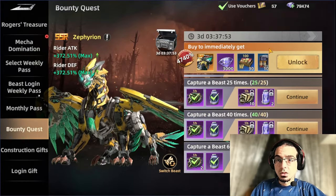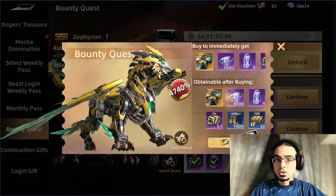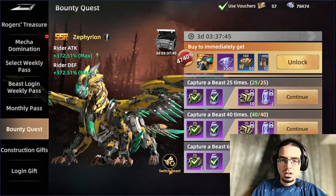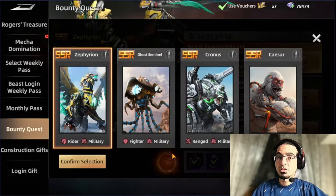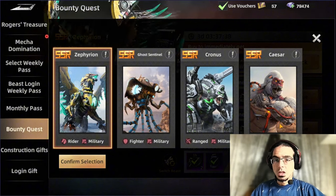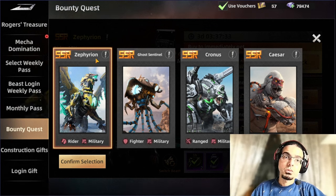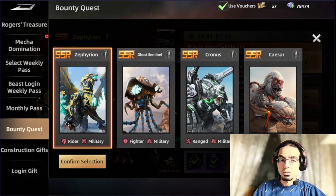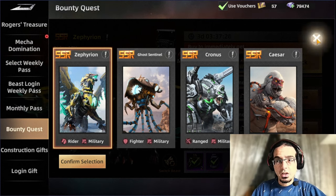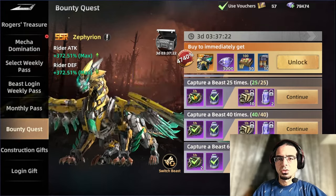Then we have the bounty quest. This is one of the great offers to be getting — $5 and you're going to be getting two of the selection beasts you have selected. Like this beast, I can switch whenever I want. There are four available: it starts with Caesar, then Cronus, as well as Zephyrion, the last one. You can choose between all of them whenever you would like to. $5 and you get two copies — it's a really good offer compared to the rest.